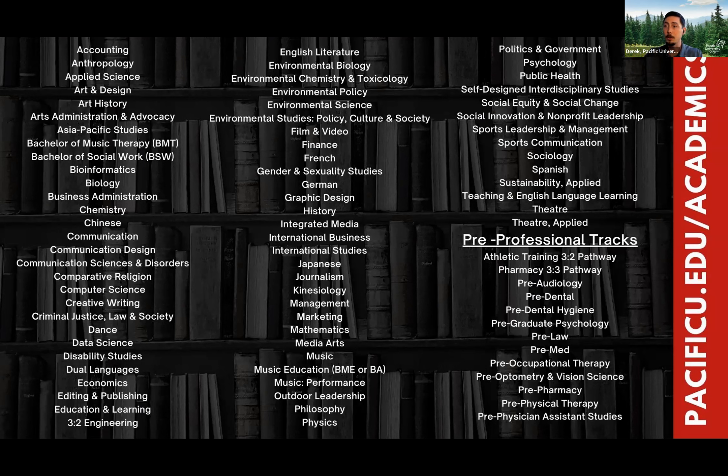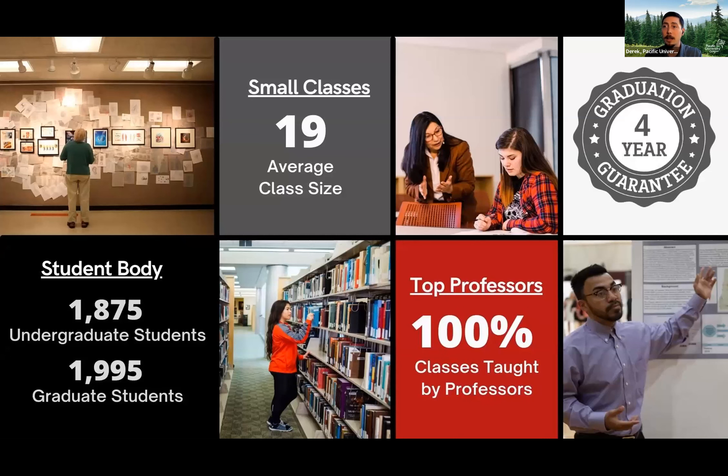No matter how you apply to Pacific, when you come in, you are applying to an honors-level education across the board. With 1,900 undergraduate students on campus, your average class size is only 19 students. You're going to know your professors and they're going to know your names — they're going to call on you in class.